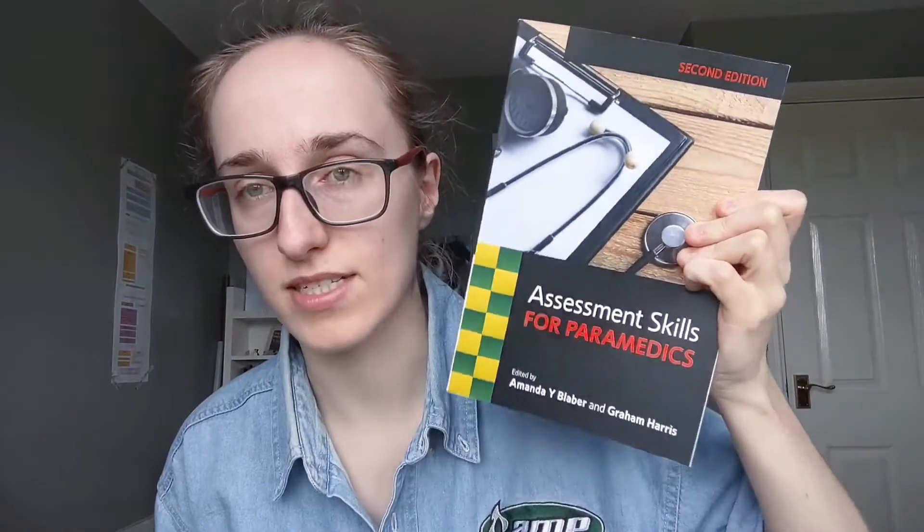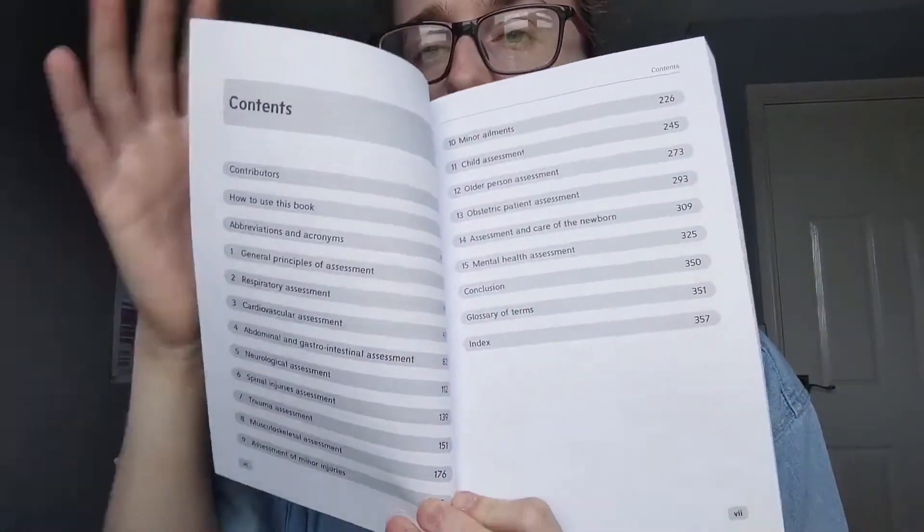The next book is Assessment Skills for Paramedics. In my first year I borrowed my mentor's copy for the year and then finally got around to buying it. The problem with textbooks is they're so expensive — this was 23 pounds, which isn't necessarily extortionate for a university textbook, but it's still on the pricey side. It goes through every single assessment: abdominal, cardiovascular, respiratory. Let me show you the contents page.